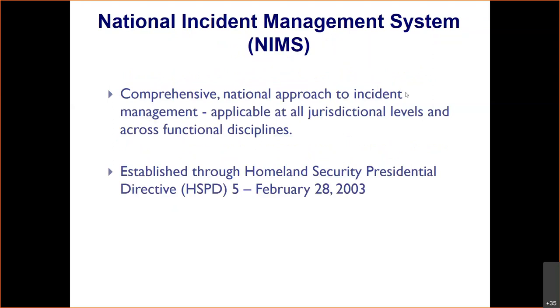The National Incident Management System is a comprehensive national approach to incident management, applicable at all jurisdictional levels and across functional disciplines. It was established in February 2003 through Homeland Security Presidential Directive 5. It was developed from lessons learned during the California wildfires in the 1970s, and then after 9/11, they decided they really needed an integrated response and management system so everyone understood how to respond in the same way and communication served across the board.